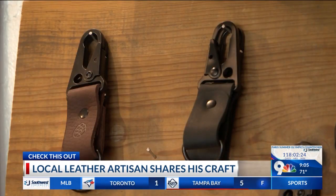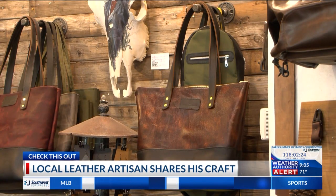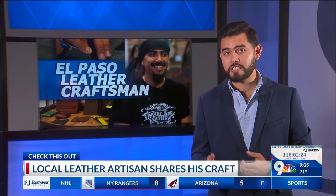If you take care of it, condition it, it lasts hundreds of years — which your kids will probably be fighting over it when you pass on. Batres says the most important tool for a leather artisan are his hands. Reporting from the studio, Jesus Baltazar, KTSM 9 News.